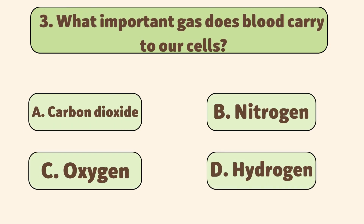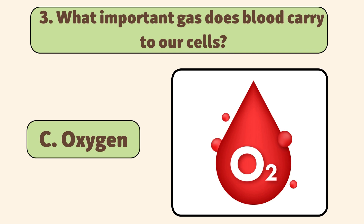What important gas does blood carry to our cells? Oxygen. Blood carries oxygen from the lungs to all the cells in the body, which is essential for energy production.